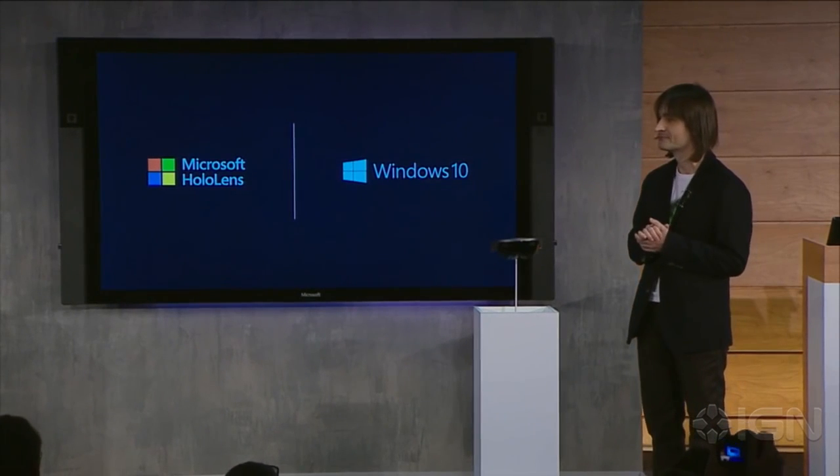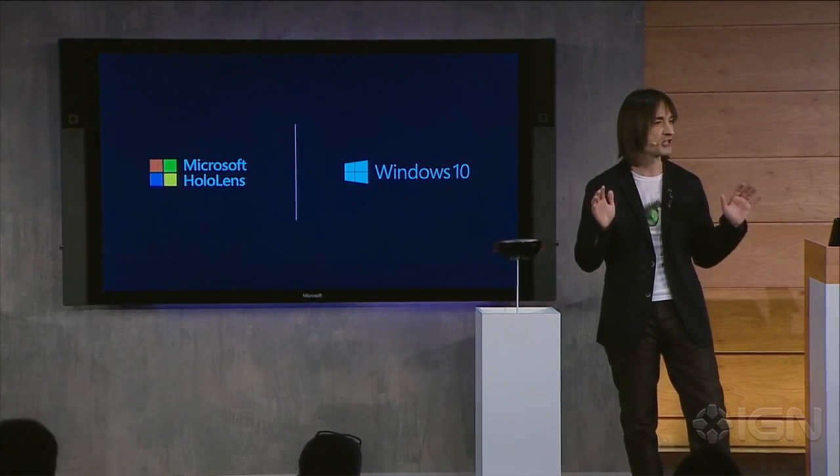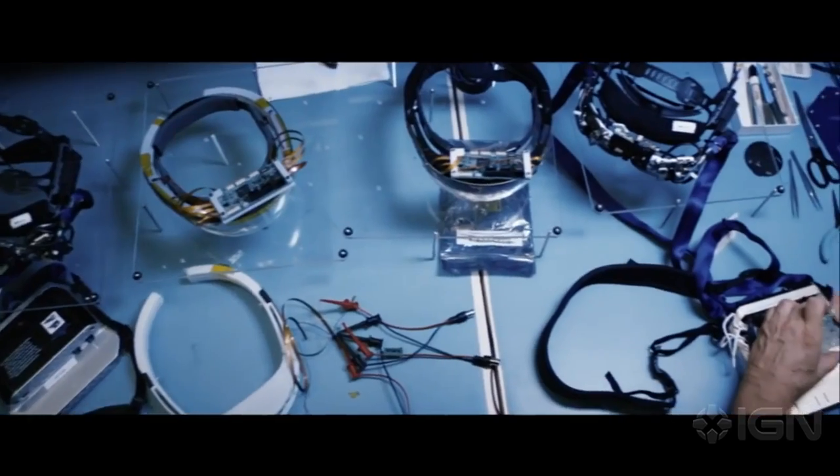We believe Windows 10 will fundamentally make everything people do with computers today more valuable, more immersive, and more personal. Let's listen to what developers that have for years been working on Windows Holographic think about the possibilities. When you think about how you experience technology today, it's like behind this glass screen — you're kind of stuck, it feels cold. We've unlocked the screen. What we're really trying to do is break down the walls between technology and people.